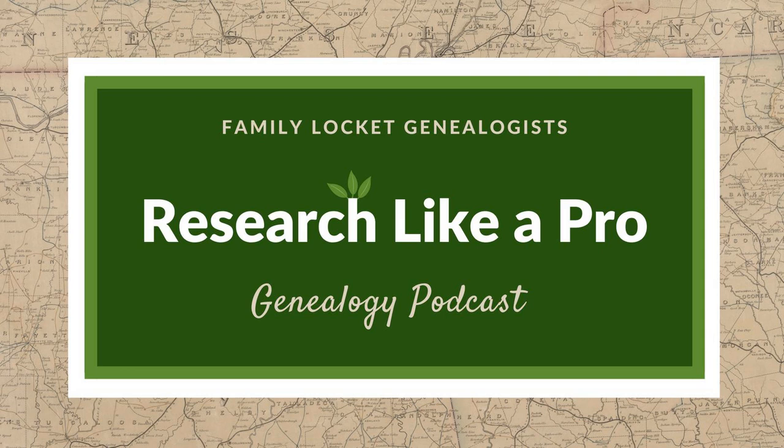Thank you for listening to Research Like a Pro with Diana Elder, accredited genealogy professional, and Nicole Dyer. We hope that something you heard today will help you make progress in your own genealogy research. If you like what you heard, please leave us a review on iTunes or Stitcher, or visit our website familylocket.com to contact us. You can find our book, Research Like a Pro: A Genealogist's Guide, on Amazon.com and other booksellers. We hope you'll start now to research like a pro.